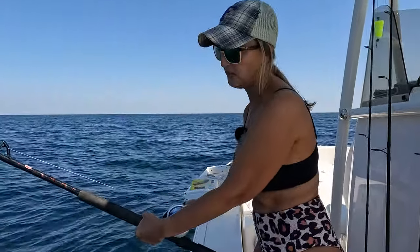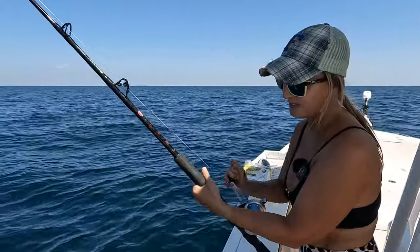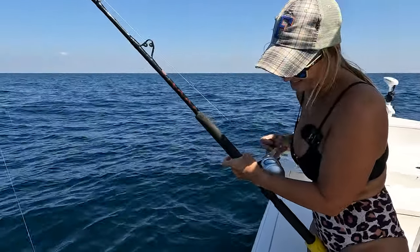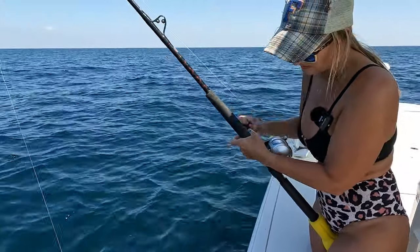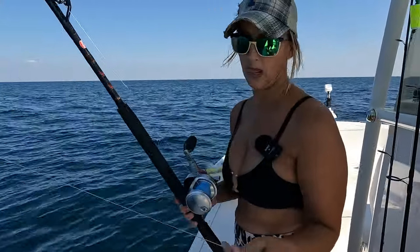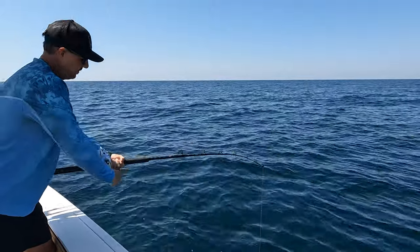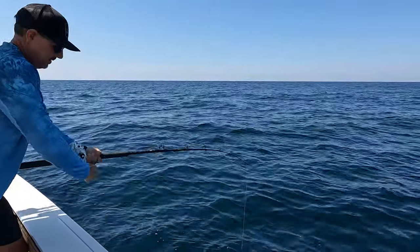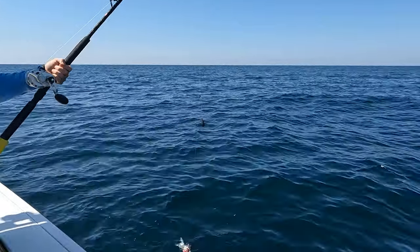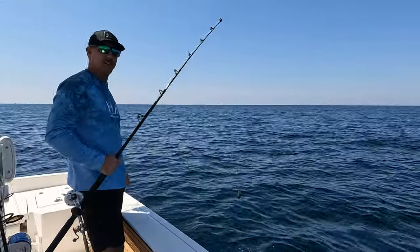I'm dropping to the bottom and rolling up about five times. There you go — oh, that's a good one. That's a much better fish... dang it, he got me. That was a much better fish right there. We're going to drop back down. He got the hook too — I've got to retie. It doesn't feel very big at all. Might be a small snapper again, it's not even hardly fighting. It is a catfish. Freaking catfish. Not what we're going after — I can say we've never caught a catfish out here.